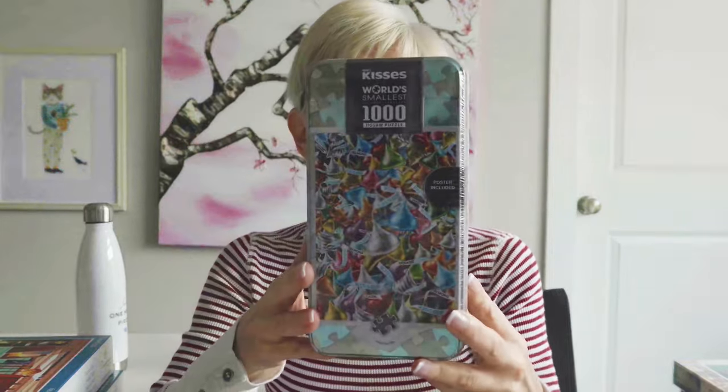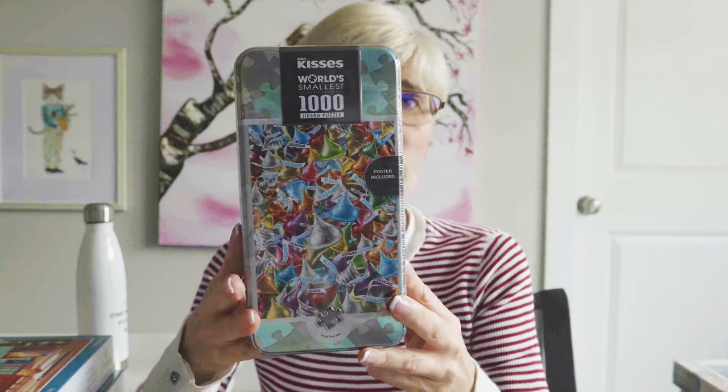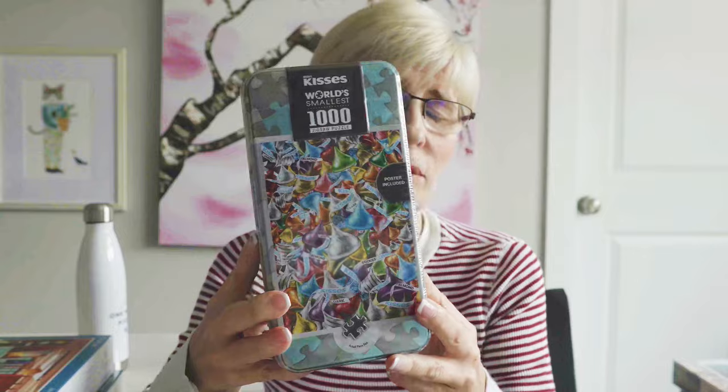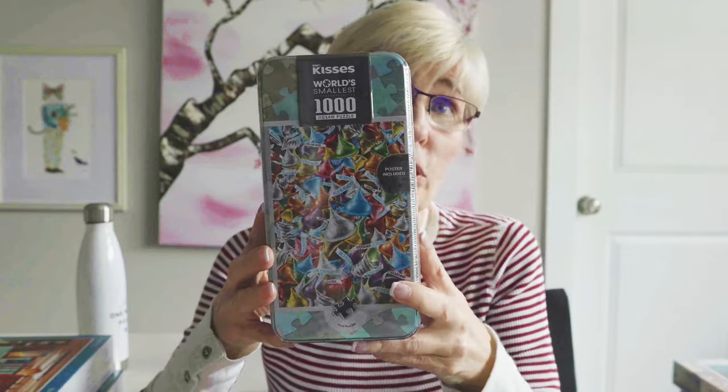This next puzzle — I think I got it on Amazon — and it is supposedly the world's smallest 1000-piece jigsaw puzzle. But there are so many puzzles that claim to be the world's smallest 1000-piece puzzle, and I would like to do this one and actually film it. So I picked it up. We'll see.